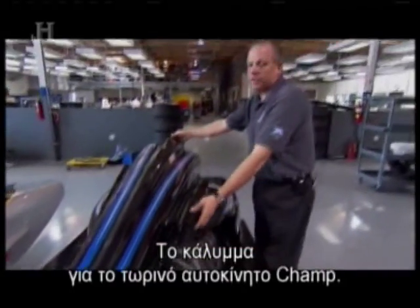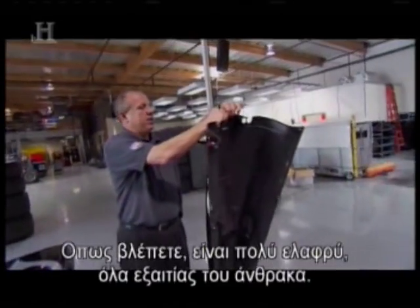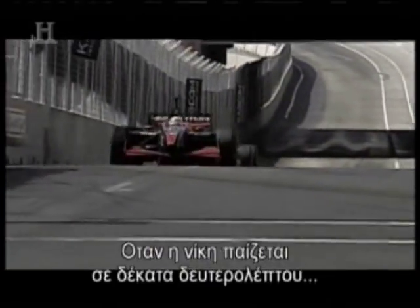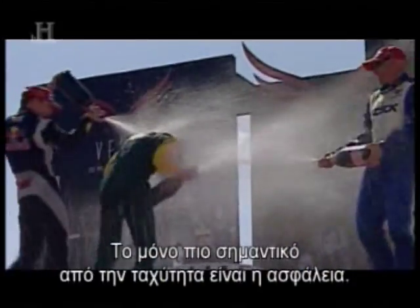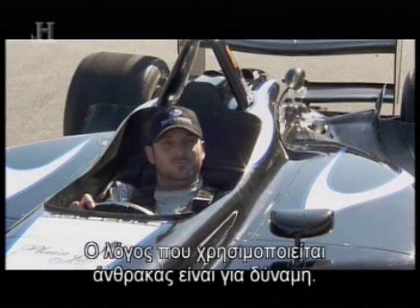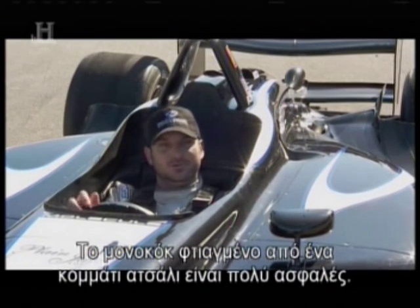This is the engine cover from the current Champ Car. As you can see, it's very light, and it's all because of carbon. When the margin of victory can be a fraction of a second, every pound counts. And the only thing more important than speed is safety. The reason for carbon fiber would be its strength. The all-one-piece carbon fiber tub is really very safe, and people walk away from some pretty nasty accidents.